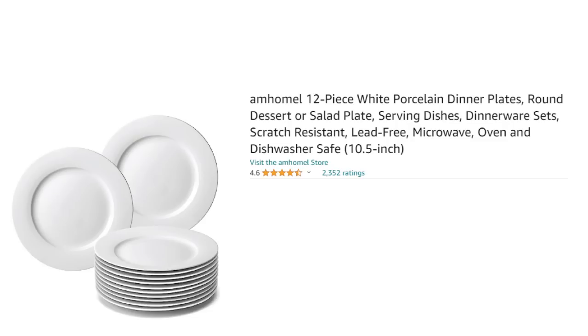I have searched long and hard for really beautiful, sturdy dinner plates that I can use day to day and be able to host friends coming over for dinner. I found these really beautiful, strong, well-made plates. If you're looking for some good dinner plates that are just a neutral, this is a great one.